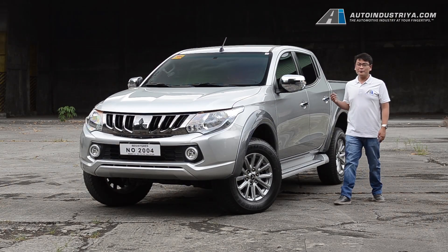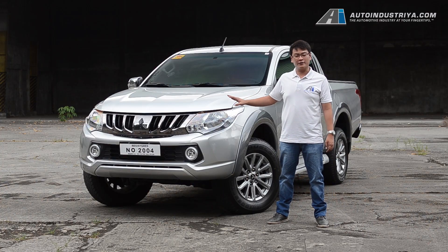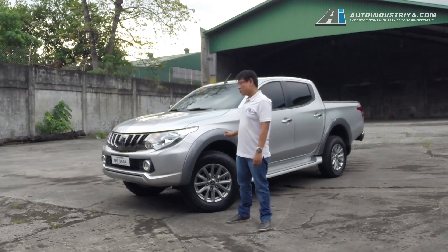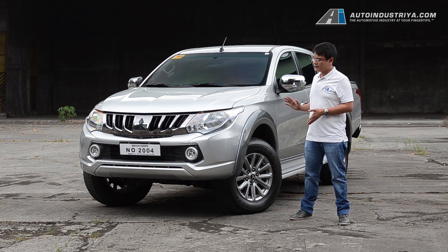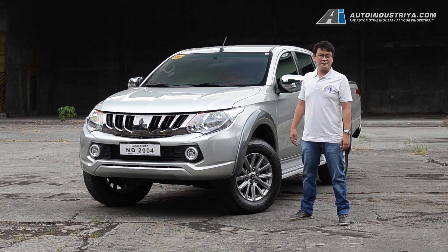On looks alone, you wouldn't mistake it for anything else other than a pickup truck. For starters, you have a brash grayed-out grille at the front and some chunky fender flares to complement it. If that isn't enough of a clue, it's got pretty generous ride height and of course a pretty long bed. Overall it's a bit of a love-hate affair, but you have to give props to Mitsubishi for injecting some style and pizzazz to what essentially is a workhorse.